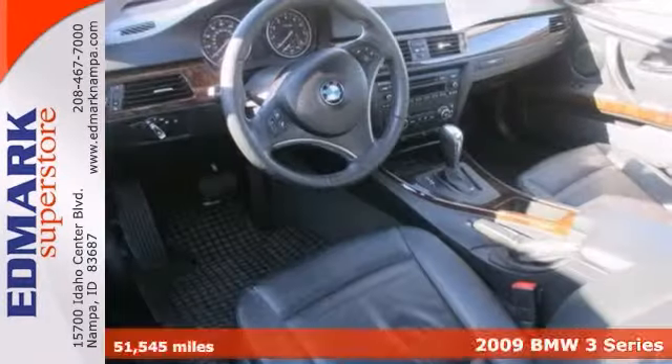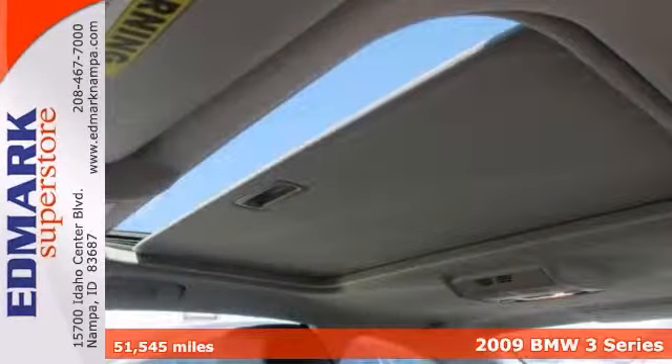This is a certified 2009 328i. Come on down today and get into the 3 Series.